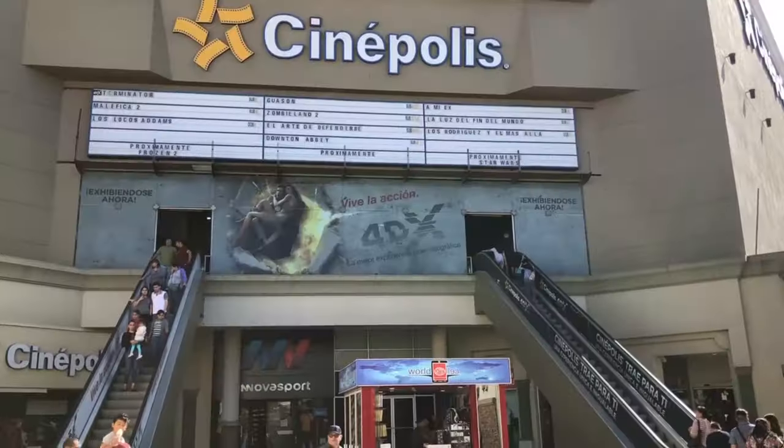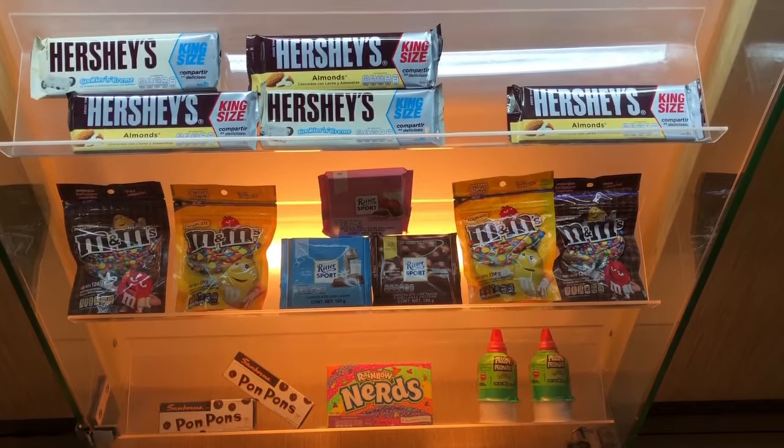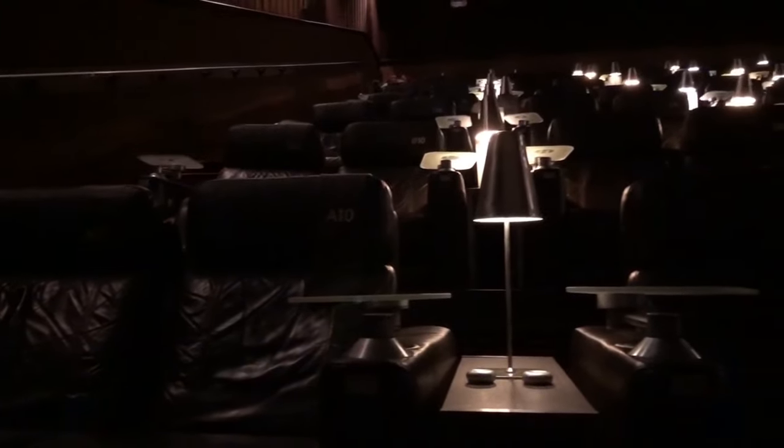We are here at Plaza Río, which is right next to the CECUT, and there are two things we like doing when we come here. First is going to the movies — we like Cinépolis VIP. They have reclining seats, food, drinks, alcohol, sushi, popcorn, nachos, everything you can imagine. You can order in your seat or inside and they'll bring your food to you. The movies are in English with Spanish subtitles.